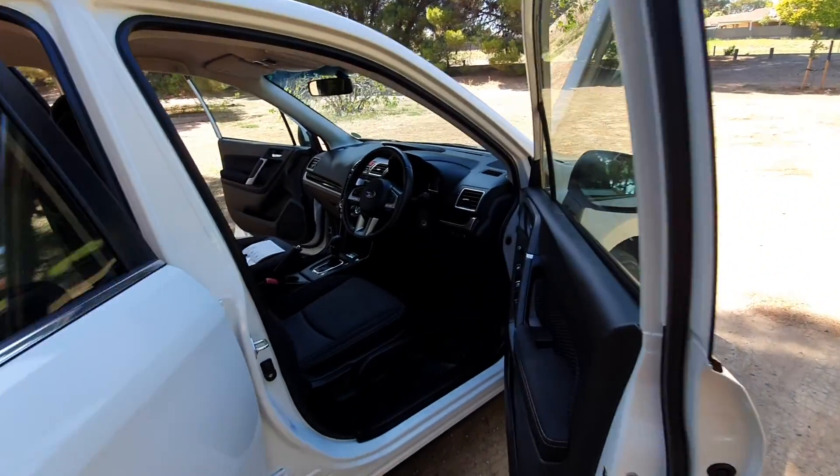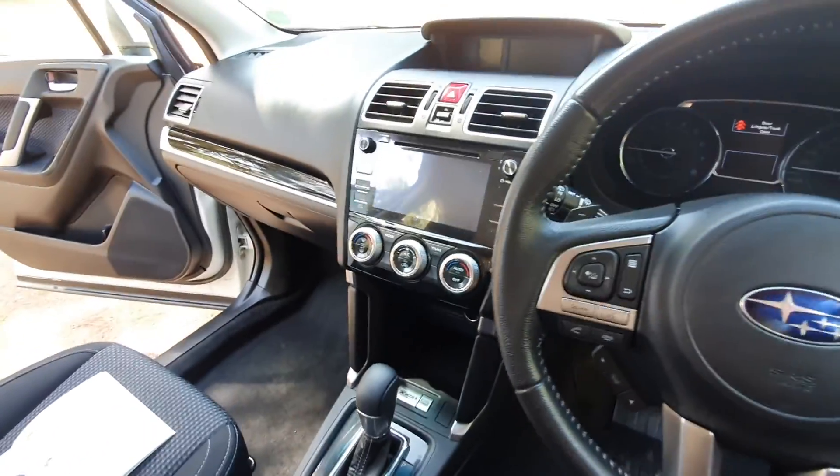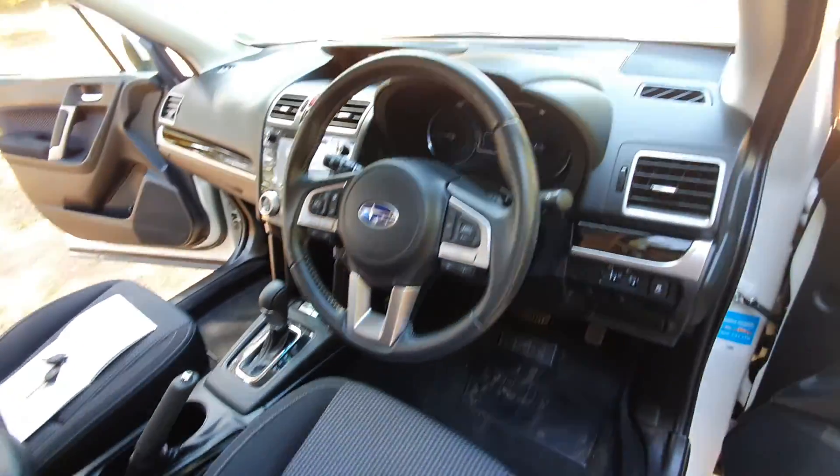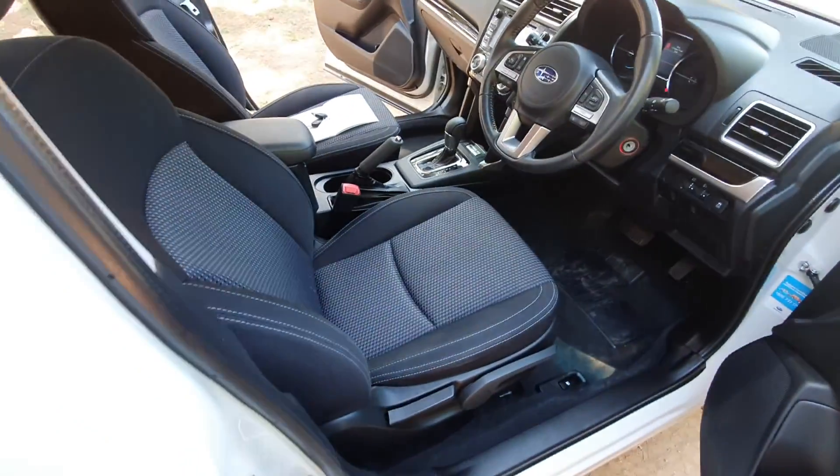Moving into the interior, beautiful well-kept interior, reversing camera, app support for the phones, very low kilometres on this one, everything looking immaculate.